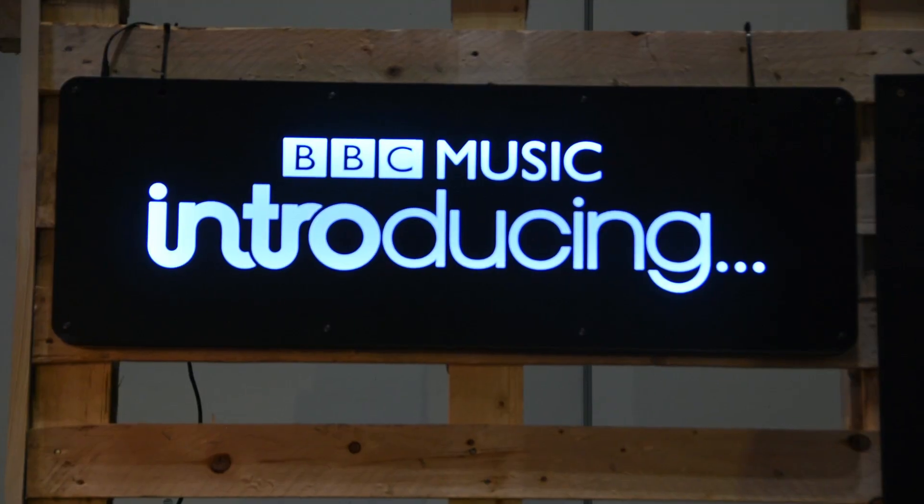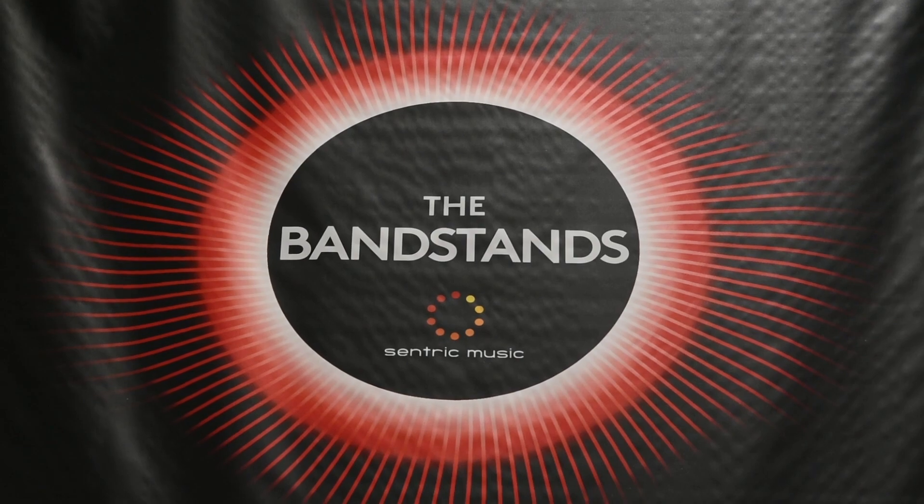Hi everyone, it's James here from Pro Tools Expert, and you join me at the end of day one of a brand new show in London. This is the BBC Introducing Amplify 2017 show, here down in London's Docklands at ExCeL. This has got all the vibes of a proper music show — not just a trade show, but an actual music show where people bring instruments in, chill out, hang out, and actually make music.